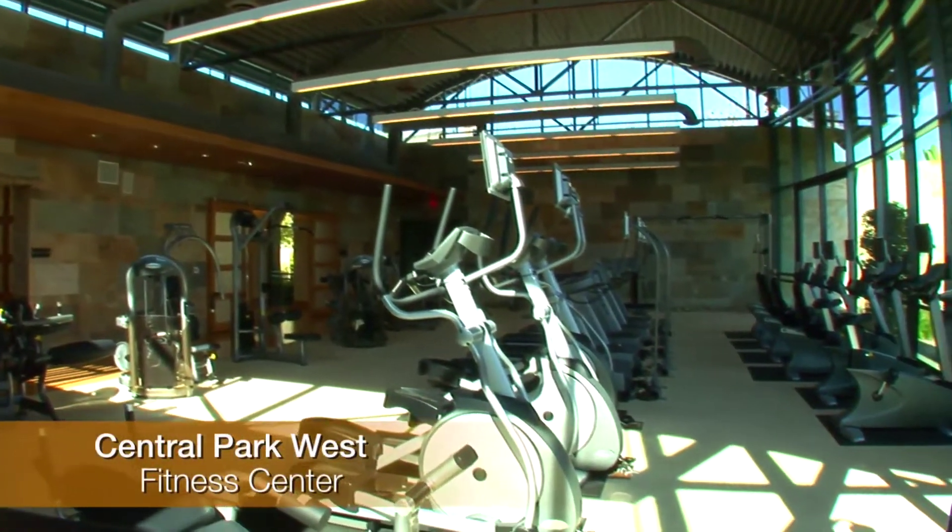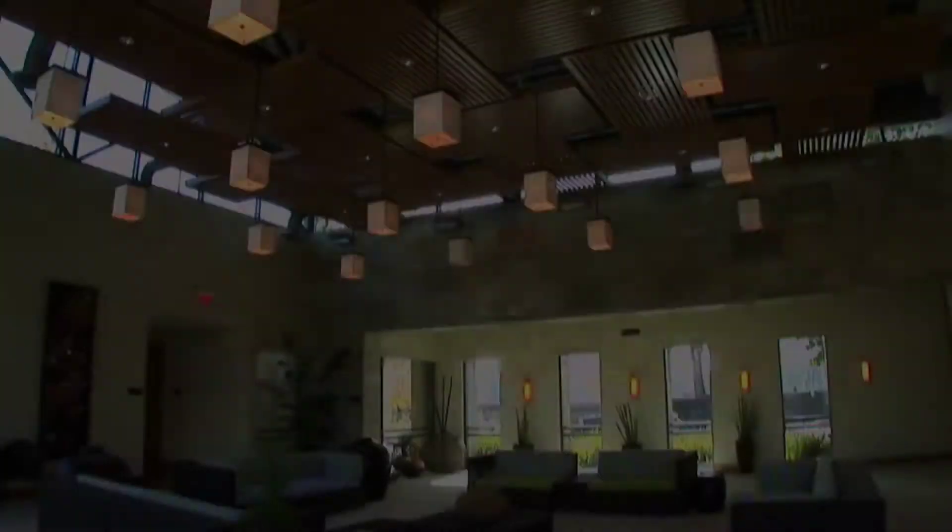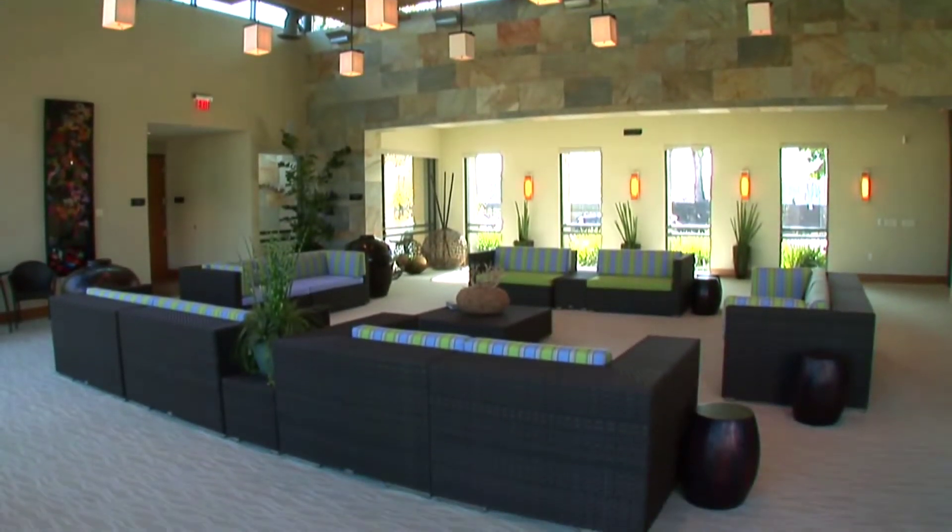Exercise in the state-of-the-art fitness center, complete with men's and women's locker rooms. Entertain large parties in this well-equipped multipurpose room.